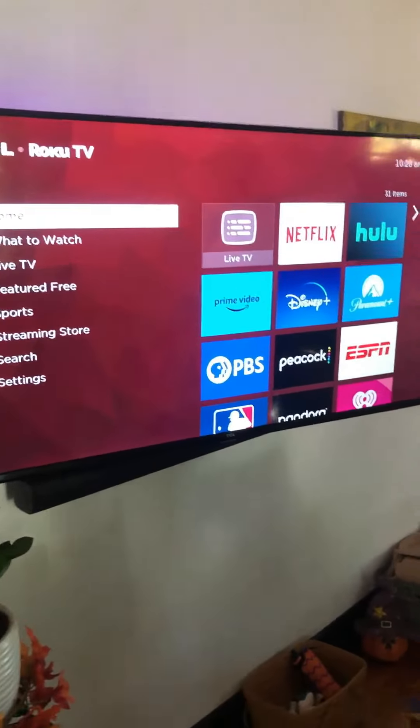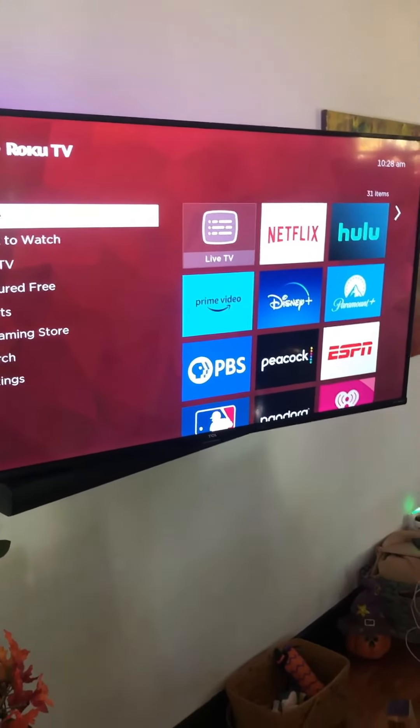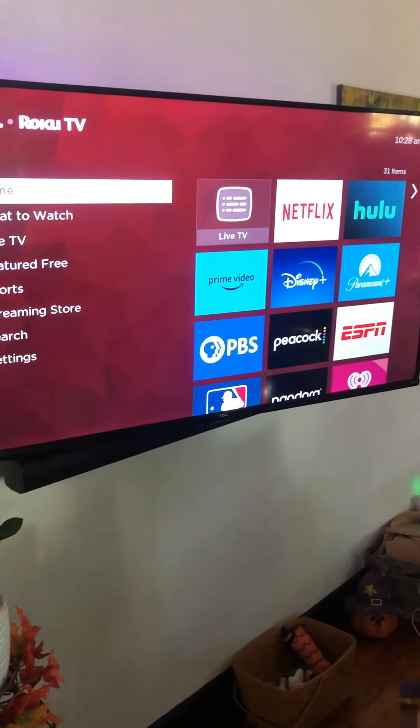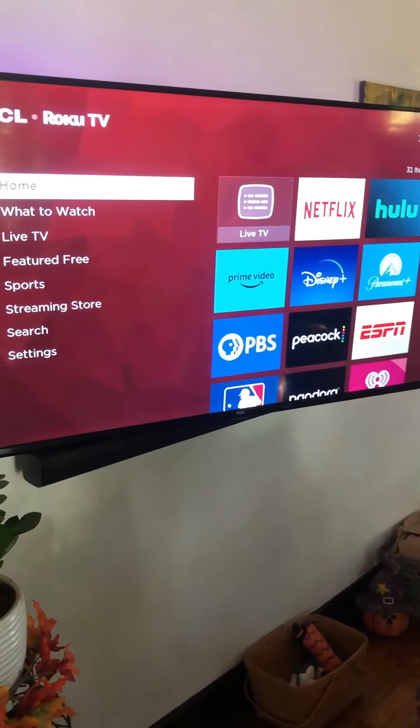If you're much into TVs at all, you've seen us many times. But this is, like I said, a 55-inch TCL. We've got it mounted on the wall here in our living room and it works great for everything we do.